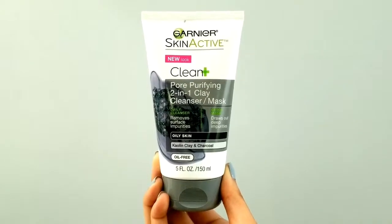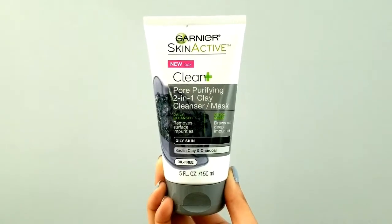Next for skincare — the only skincare I have — it's the Garnier Skin Active Pore Purifying 2-in-1 Clay Cleanser slash Mask. I love this because it's kind of like a charcoal mask, which is really in right now, and you can also use it as a cleanser. It's great for oily skin and has kaolin clay and charcoal, and it honestly smells like charcoal. It really draws out your impurities and just cleans your face. I like to use it on the weekends and it just feels so nice — your skin can just breathe.